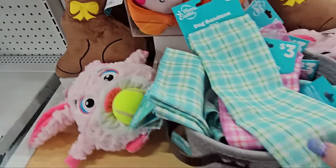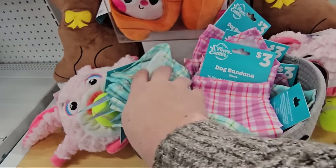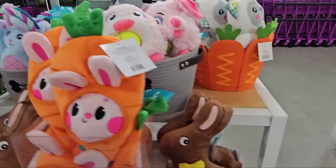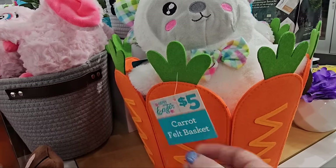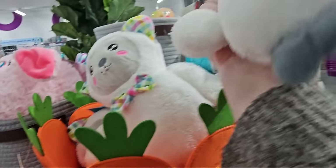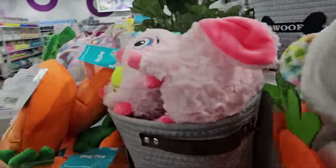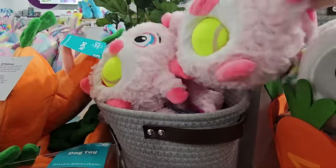That is so crazy — dog bandanas in these nice colors for Easter. There's blue and green, and pink and lavender. And here's more dog toys: you've got a lamby, a carrot felt basket for five dollars, and then here's the little lamby for six dollars. And there's another plushy for six dollars. Oh, and look at the little wolf bowl — six dollars.